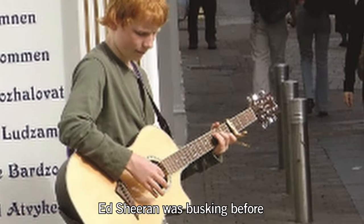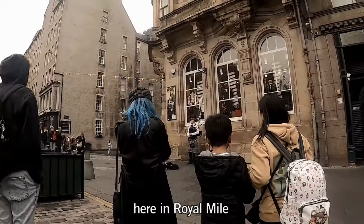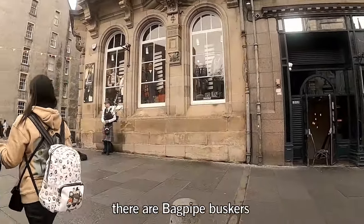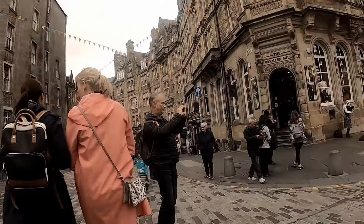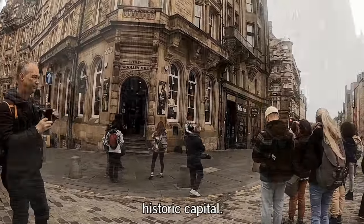Ed Sheeran was busking here before he was famous. Here on Royal Mile there are bagpipe buskers playing. The Royal Mile is the heart of Scotland's historic capital.